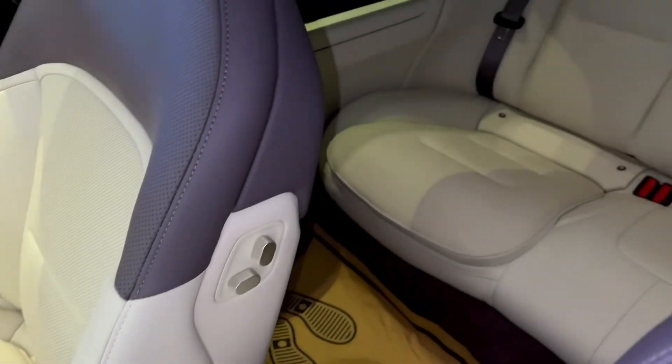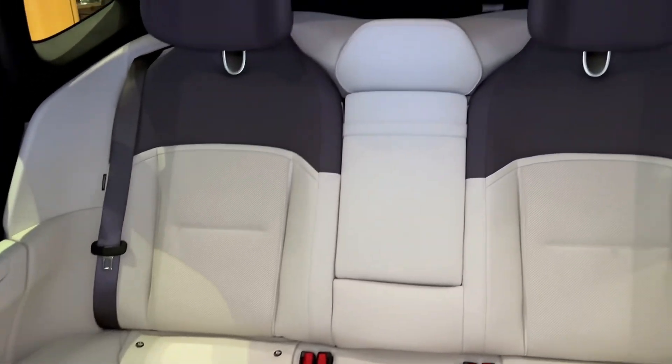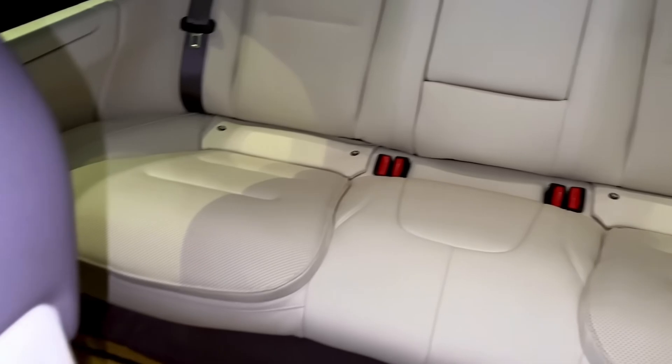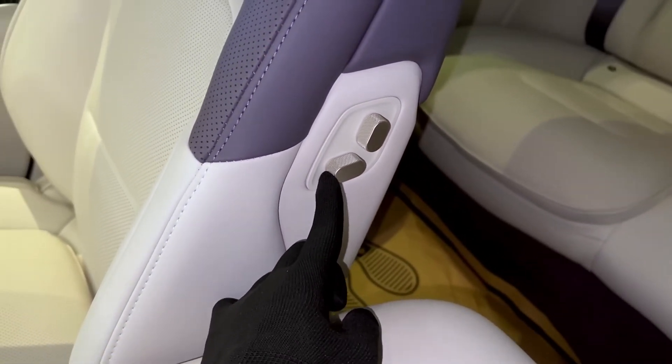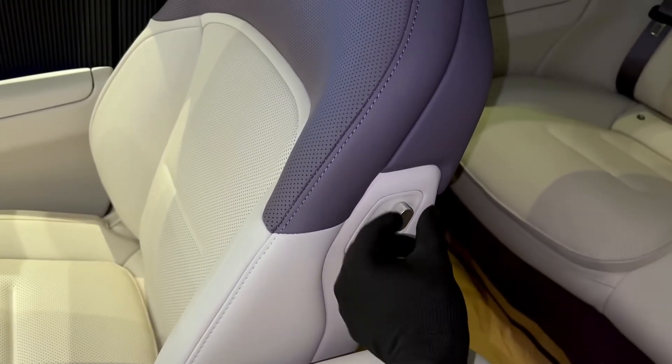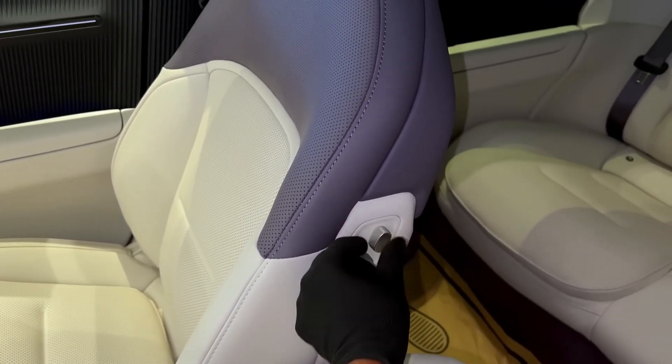In terms of materials, the Avatar 12 spares no expense. The Nappa leather seats are not only soft and comfortable, but also support zero-gravity mode, heating, ventilation, and even spa-grade massage functions. In short, this is a car that offers a first-class experience while driving.